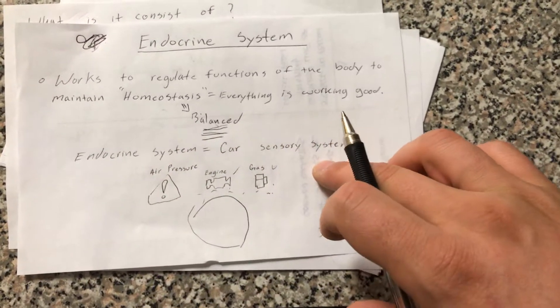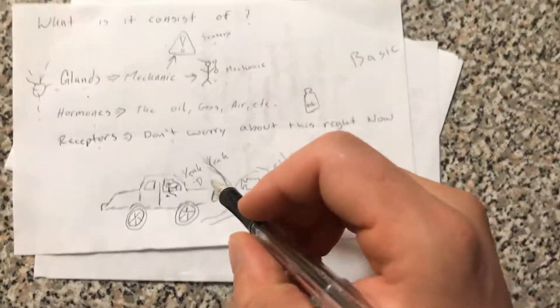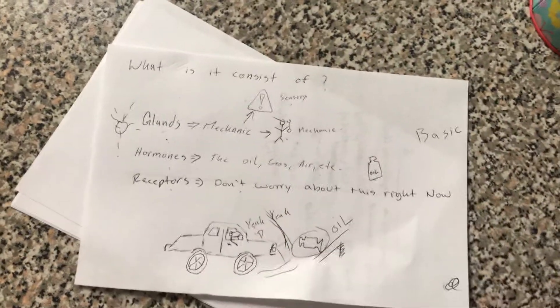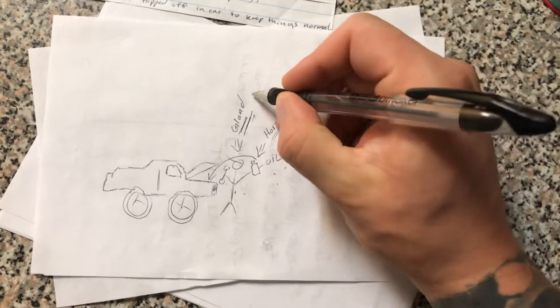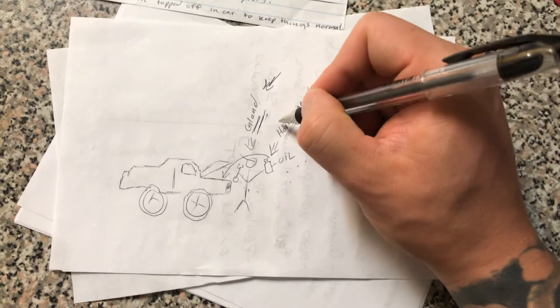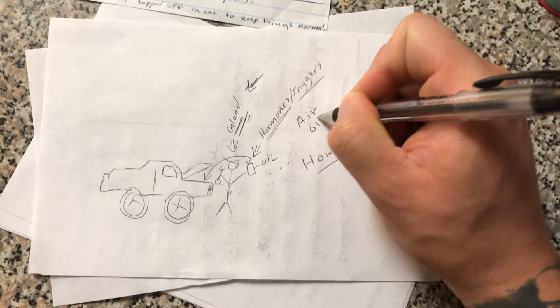It's like a sensory system that corrects itself. So if you're driving down the street and your oil light comes on, you take it to a mechanic — the mechanic is like the gland. So your endocrine system consists of two things: your glands, which are both like the sensory system and the mechanic, and your hormones, which is the air or the oil that needs to be put in the car.